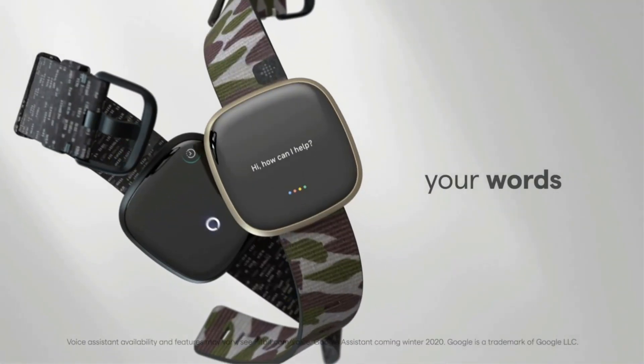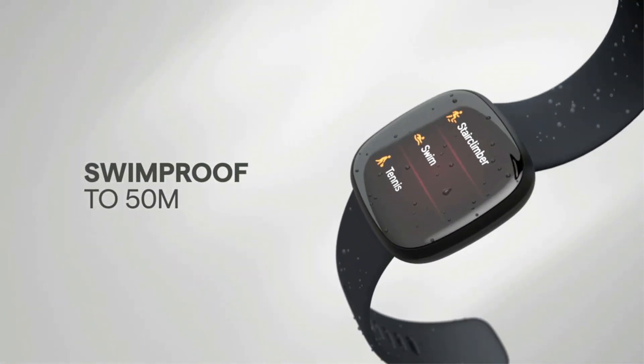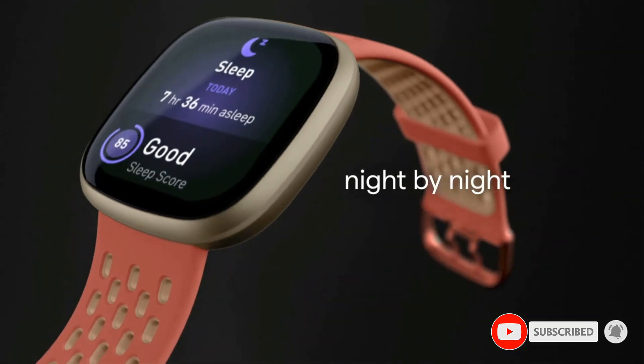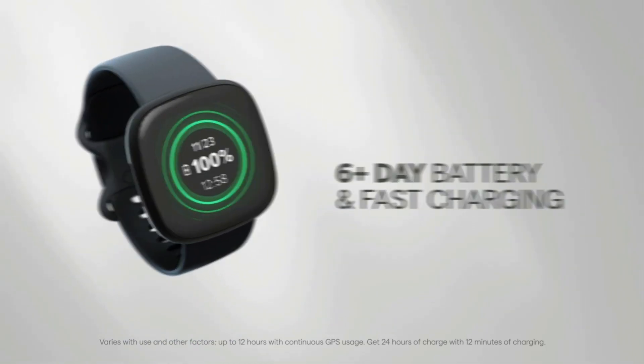As a Fitbit product, it's OS agnostic and is compatible with both Apple and Android devices. While all users get smart notifications for calls, texts, and select apps, Android users can make calls from their wrists, access Fitbit Pay, and several other smart functions.